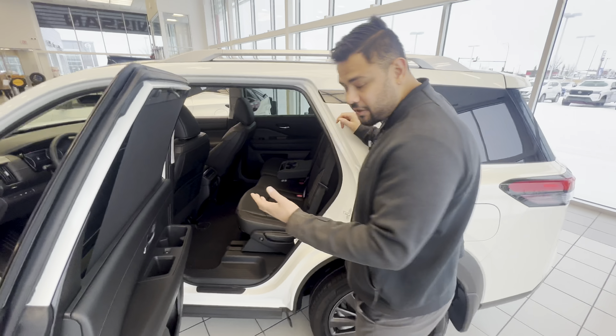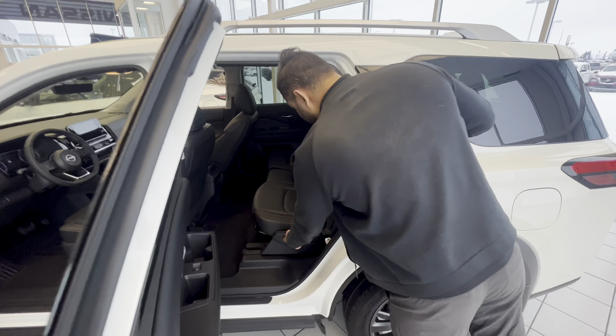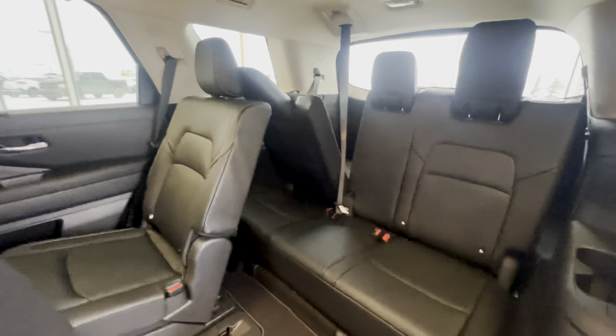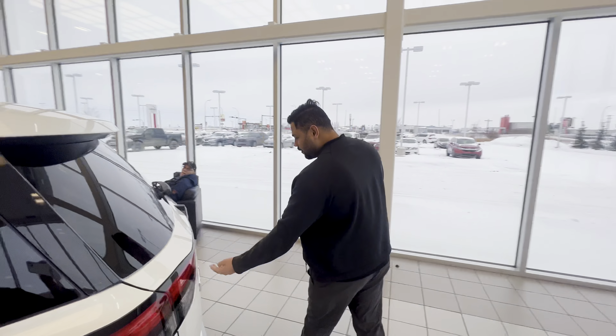Just like what you're used to, your tri-zone climate control so you can have a different temperature for the people in the back. Plug-in points there too.